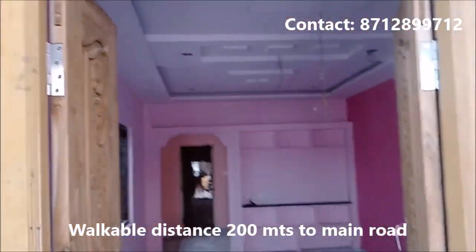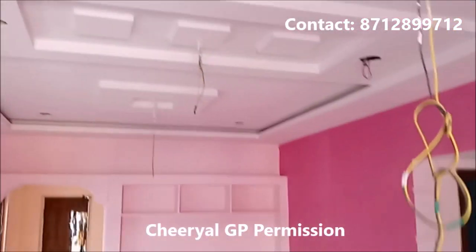This is the parking area. This is 147 square yards, west-facing area, 2BHK.